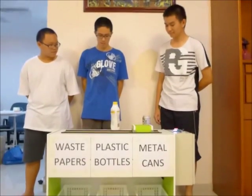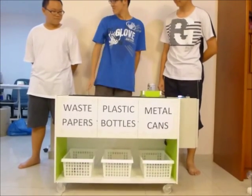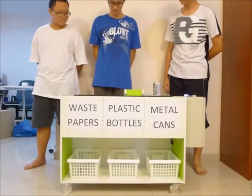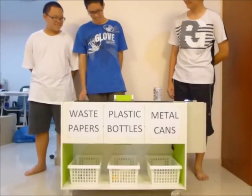So how about plastic? Definitely, it will move to the plastic bottles category. Let's see. Bingo! I won again! Okay, fine.